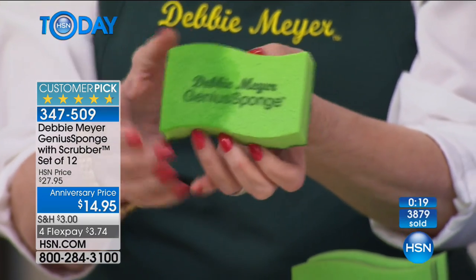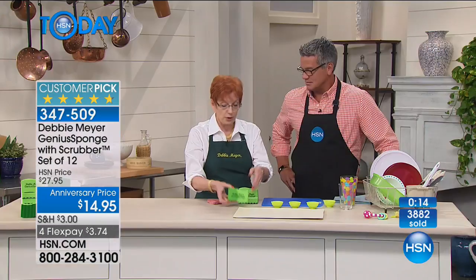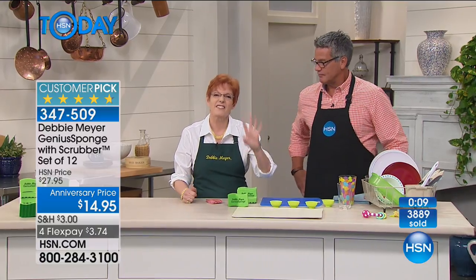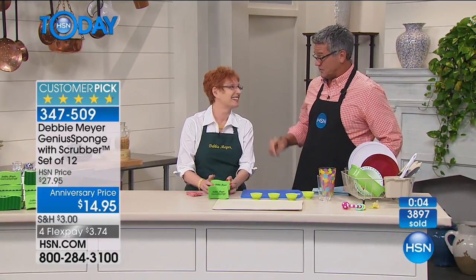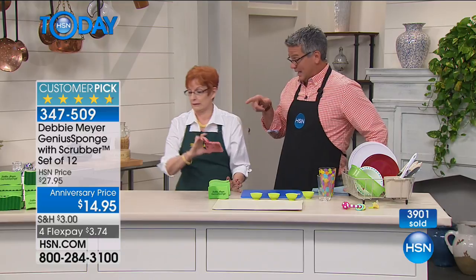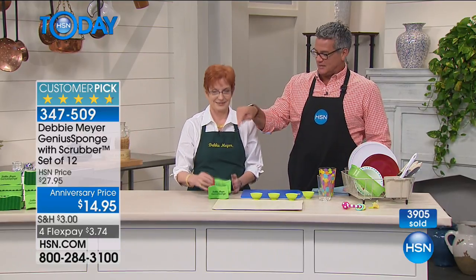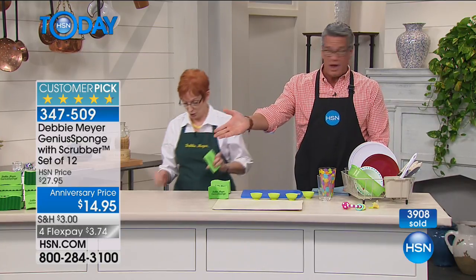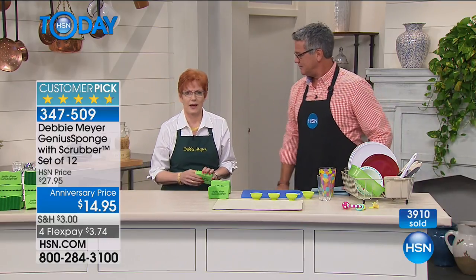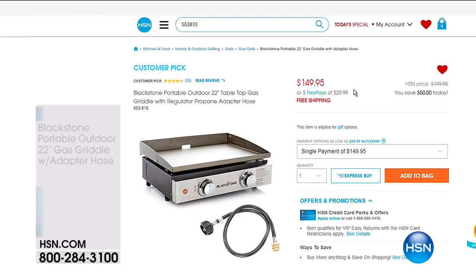Regular sponges have big pores — they're like bacteria factories, a petri dish. When you use an ordinary sponge to wipe things up, you're spreading problems. This sponge will inhibit the growth. You rinse it out, it's easy, put it down, and it's a new sponge every single time. Millions sold, over a thousand five-star reviews on a sponge. People appreciate it — nothing worse than a smelly sponge. You get 12, which is the equivalent of 180 ordinary sponges.